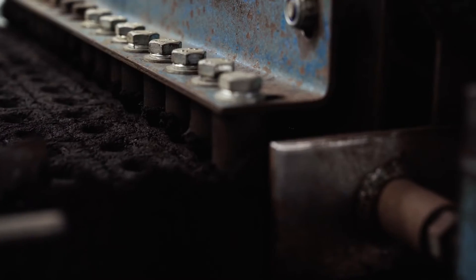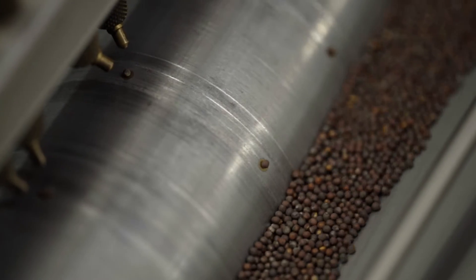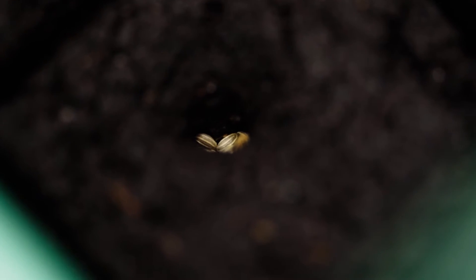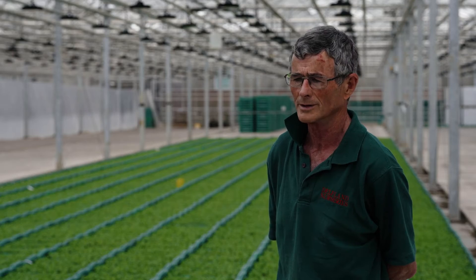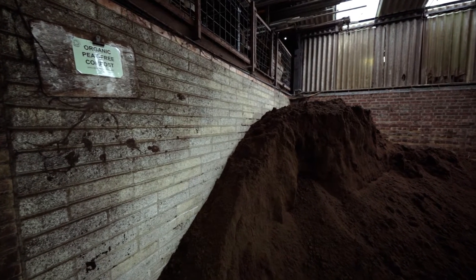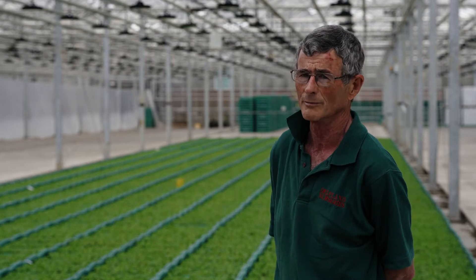We're trying to produce a blocking compost using sustainable materials. Quite a lot of materials will make a nice looking block, but when you try to pick them up they just fall to pieces. A new material will take a while to be refined to get it to set solid so that you can plant them mechanically or even by hand.